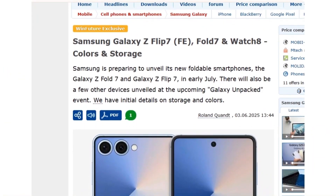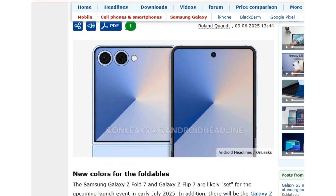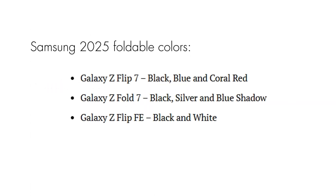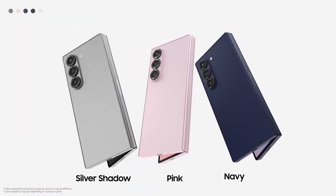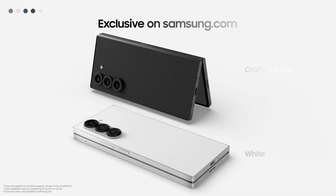According to the leak, the Galaxy Z Fold 7 and Z Flip 7 will stick with the same storage configurations as their predecessors, offering 256GB and 512GB options. However, the new colors are where things get interesting. The Z Flip 7 will be available in black, blue, and a striking new coral red, while the Z Fold 7 will come in black, silver, and a blue shadow finish. The budget-friendly Galaxy Z Flip Fan Edition is expected in black and white with 128GB and 256GB options. Samsung may also continue offering exclusive online-only color variants and potentially bring back the bespoke customization service, though its availability remains unclear.